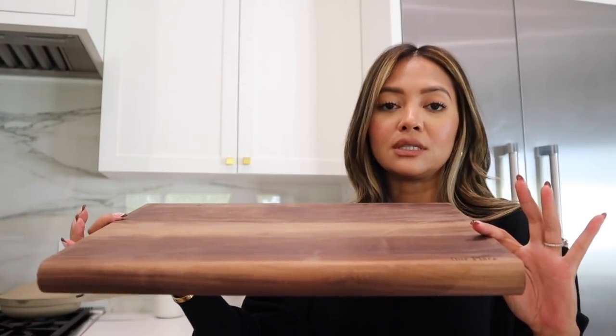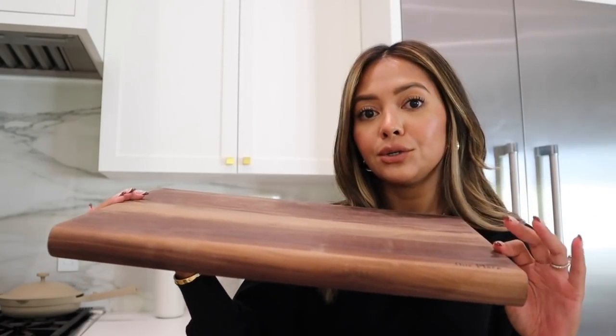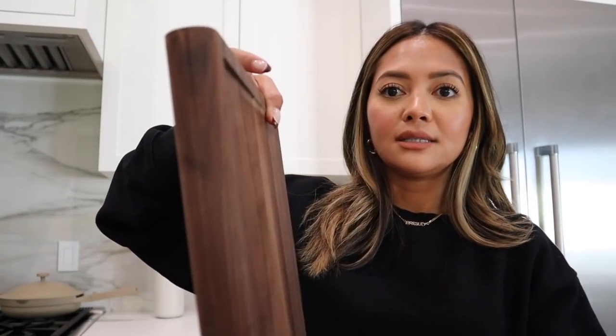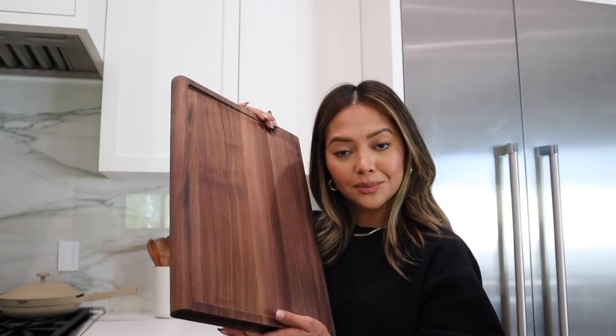It's double-sided — one side is the cooking side, and the other is your serving side, so you can use it as a serving platter for cheese boards or charcuterie. It's also made of black walnut wood, which muffles the noise when you're chopping. It helps keep your knives sharp and it does stand up, so it's space-saving. It looks really nice displayed against your backsplash — minimal but super efficient and useful.